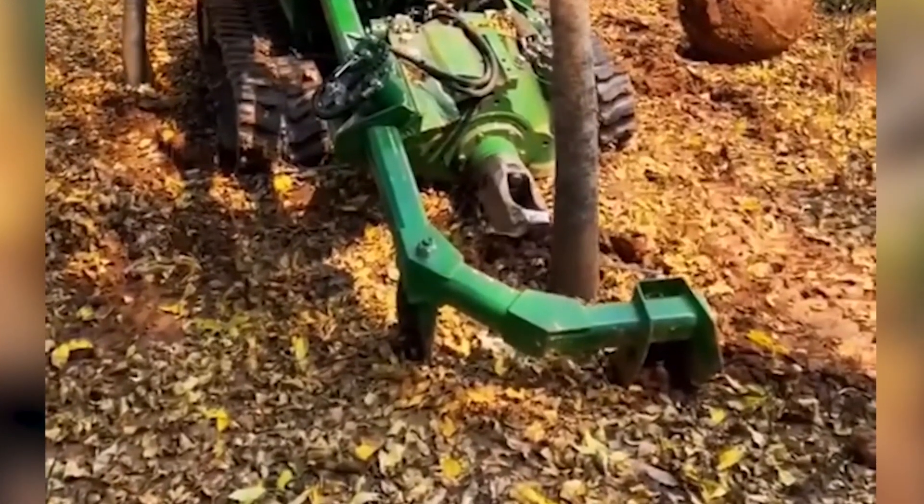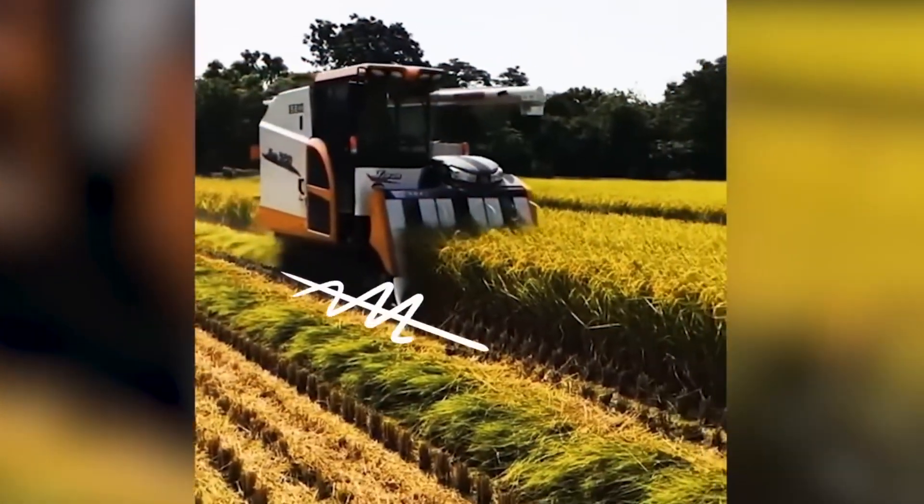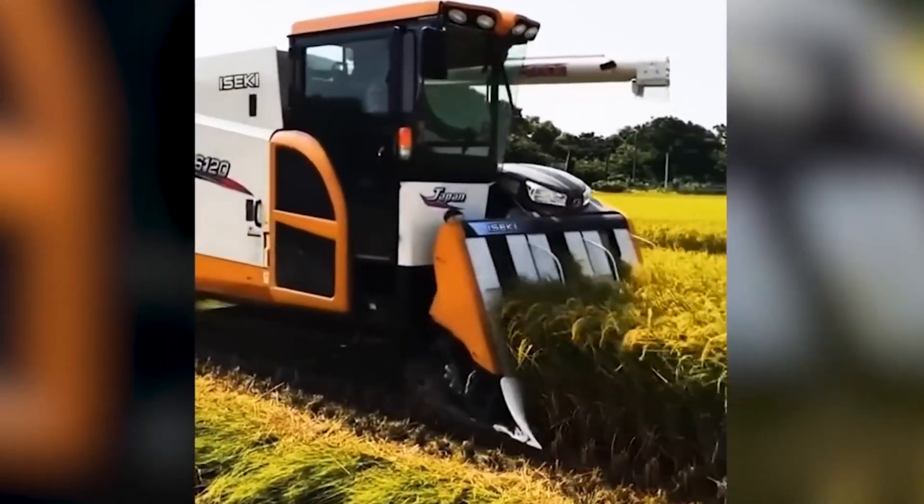Although harvesting combines may vary in appearance, the intricacy of their operation remains captivating to observe. It truly is a fascinating spectacle.